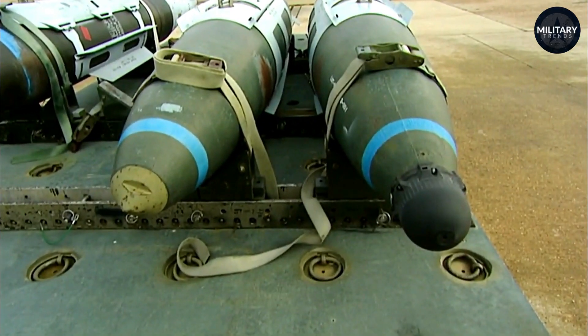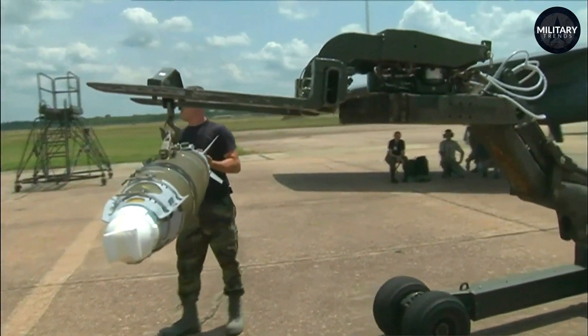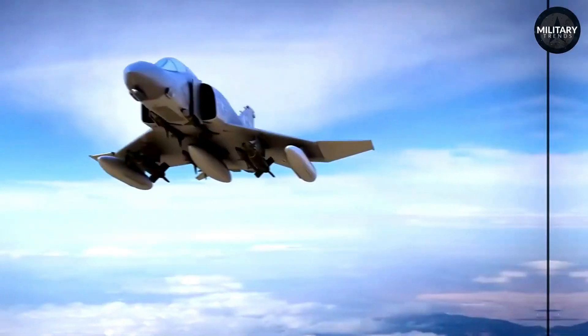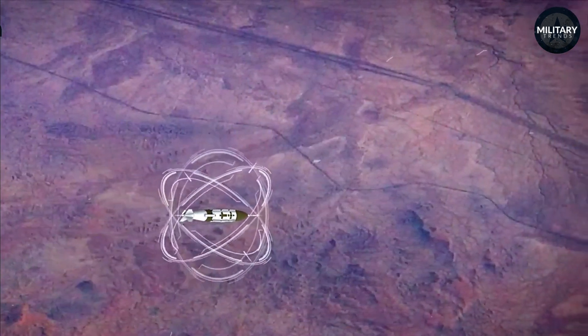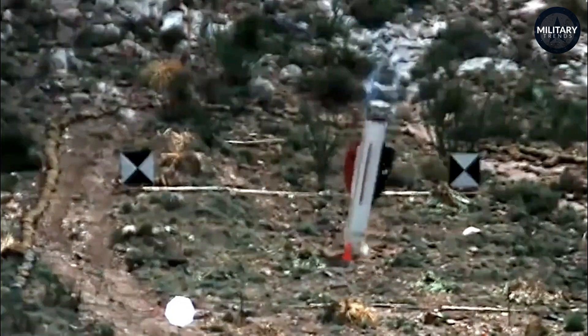The JDAM's crowning glory lies in its GPS-assisted inertial navigation system, a technological marvel that guarantees unmatched precision in targeting and striking. Unfettered by challenging weather conditions, this ingenious system navigates the bomb to its intended target with precise accuracy, thereby minimizing unintended damage and maximizing the chances of mission success.